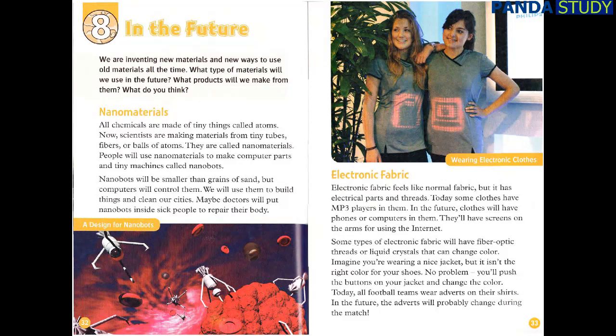Electronic fabric feels like normal fabric, but it has electrical parts and threads. Today, some clothes have MP3 players in them. In the future, clothes will have phones or computers in them, and screens on the arms for using the internet. Some types of electronic fabric will have fiber-optic threads or liquid crystals that can change color. Imagine you're wearing a nice jacket but it isn't the right color for your shoes — you'll push the buttons on your jacket and change the color. Today, all football teams wear adverts on their shirts. In the future, the adverts will probably change during the match.